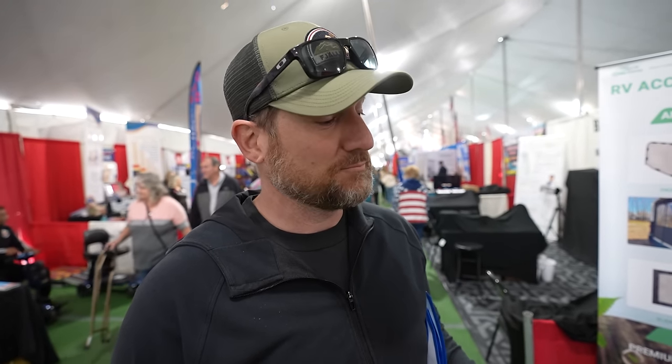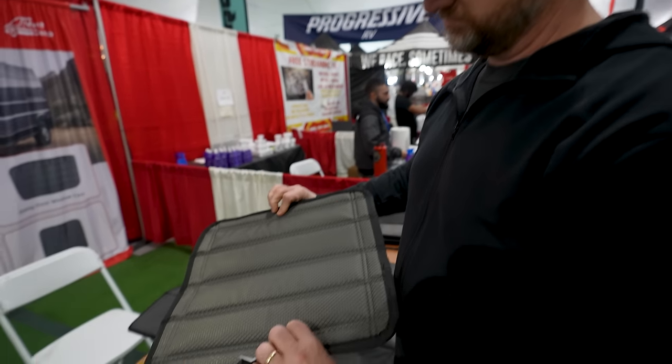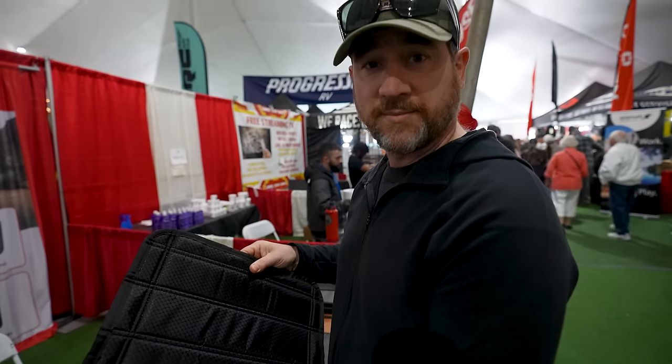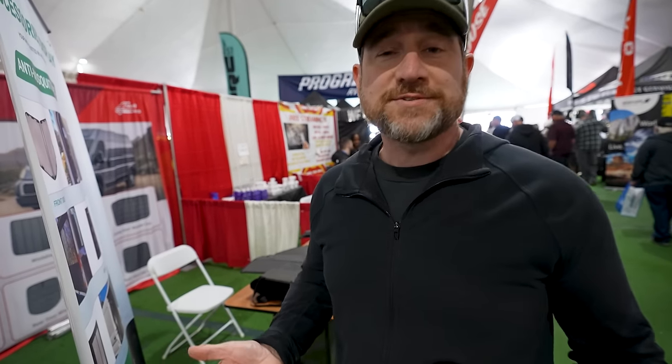We actually need some new shades for our van — the ones we have just don't cut it. These from Van and Camp look pretty nice and seem like pretty good quality. I'm curious, have you guys ever seen these? That was actually something I was interested in, but no one's here to give us pricing or any more information.